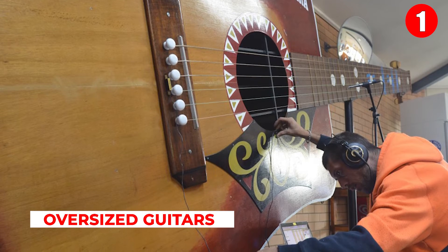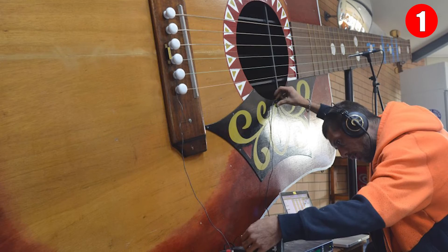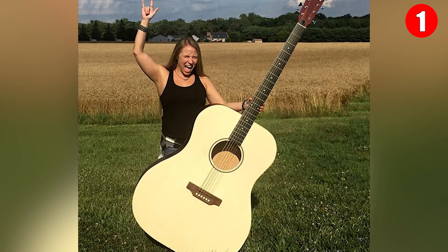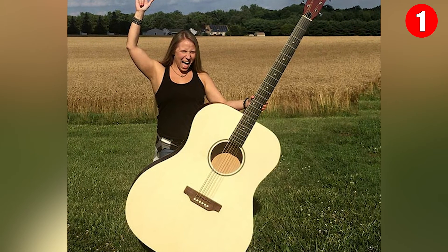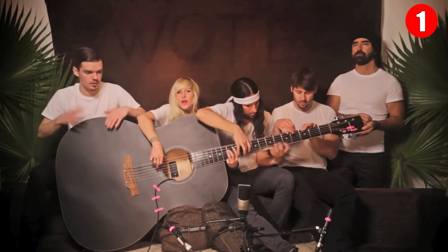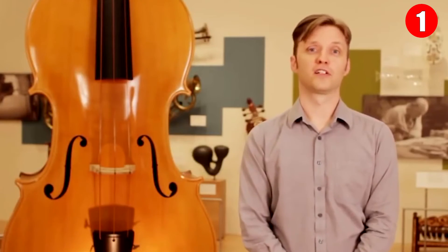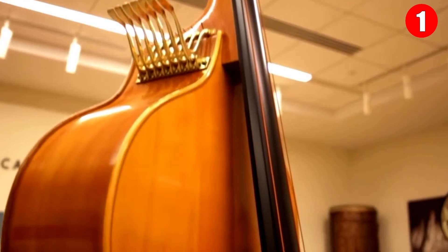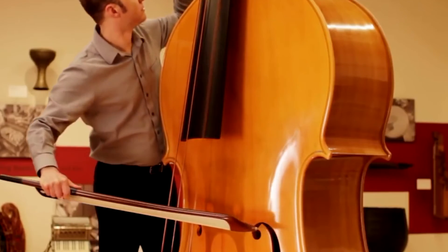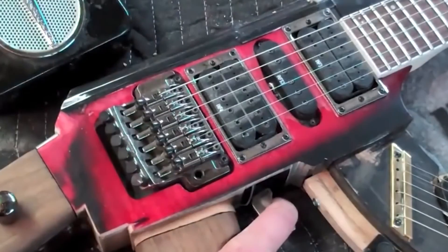Number 1: Oversized Guitars. There's a phrase used in all walks of life: bigger is always better. We've seen some big guitars, but some people want fully functional giant-sized guitars that seem like they're built for mythical creatures to wield. We need these unusual guitars mainly because they look cool, and it's always fun to see someone play one the way it's supposed to be played.